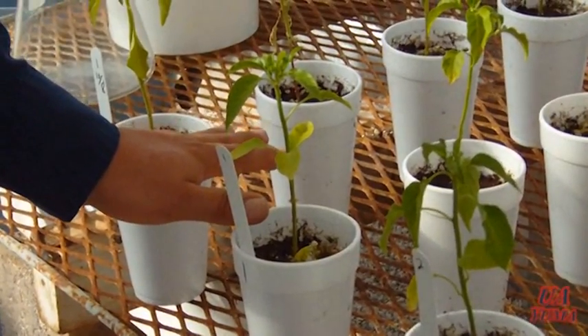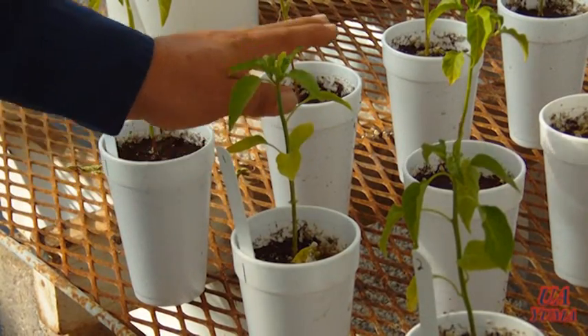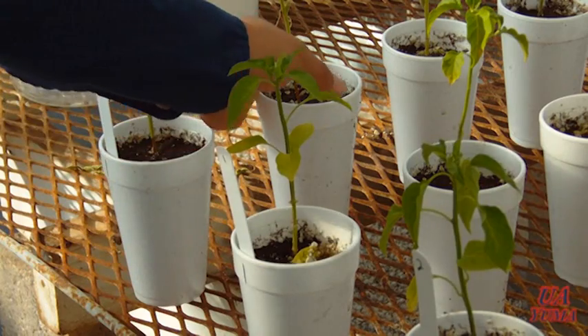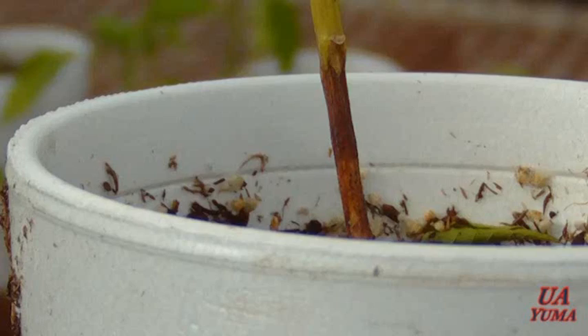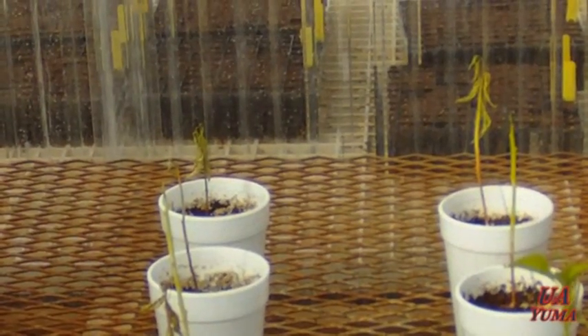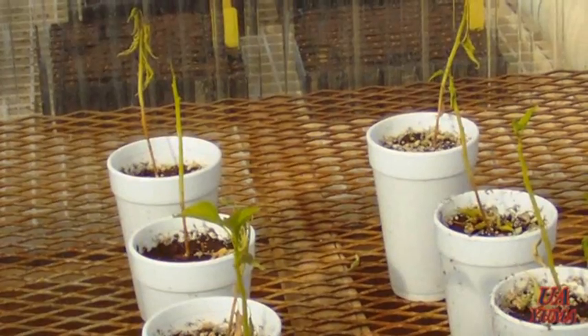As you can see, this plant is infected with Phytophthora and untreated with fungicide. You can see the effects — the Phytophthora forms a canker on the stem, the leaves drop, and within days or weeks the plant will be dead.